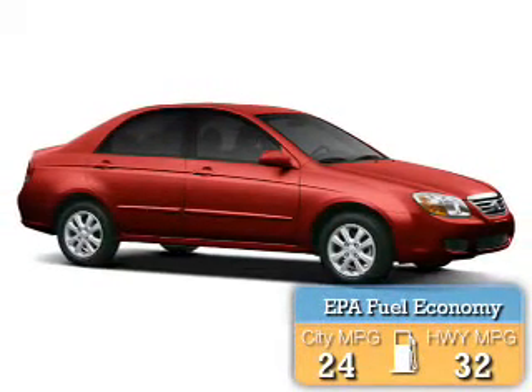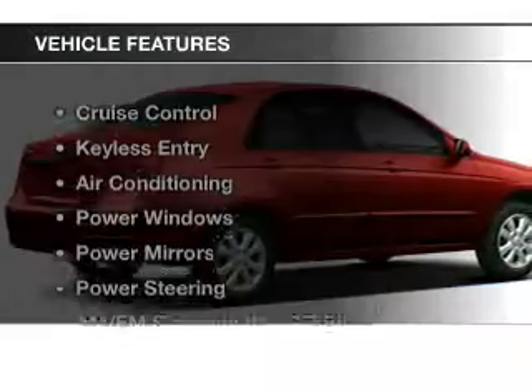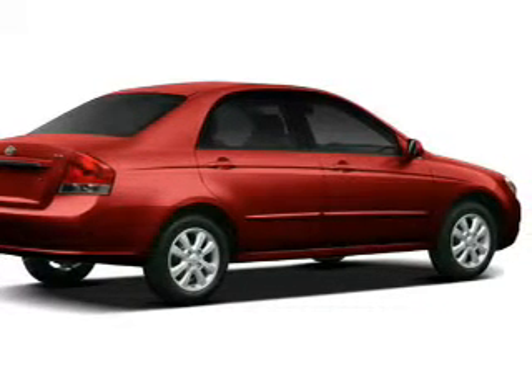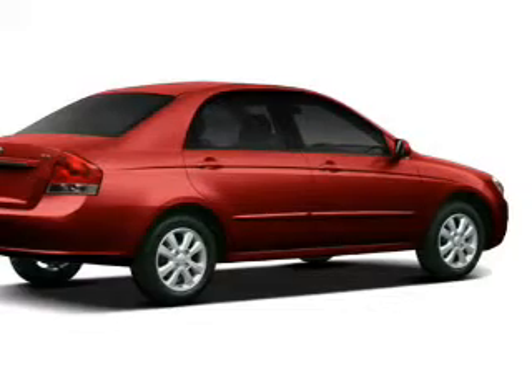Great fuel efficiency saves you money by requiring fewer trips to the gas station. The features include cruise control, keyless entry, air conditioning, power windows, power mirrors, power steering, and AM-FM stereo with a CD player.